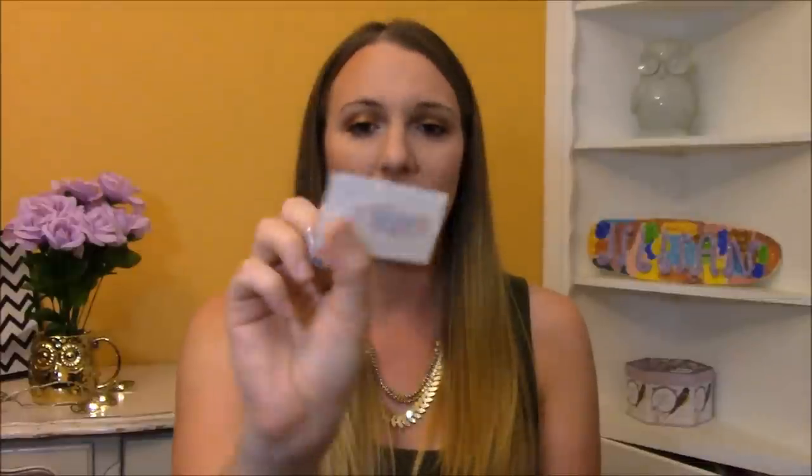I got this envelope and when I opened it, it was full of Nexcare waterproof bandages, which actually came in handy because I cut the tip of my finger off with a mandolin while slicing celery. So don't make the same mistake I did because that hurts so bad. I've been using these waterproof bandages when I'm doing work around the house so that way it keeps my wound nice and clean and dry.